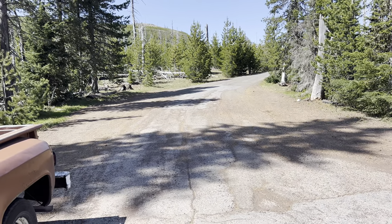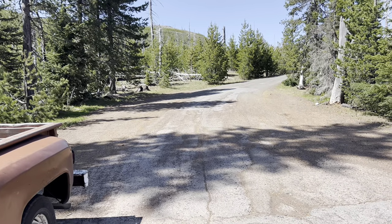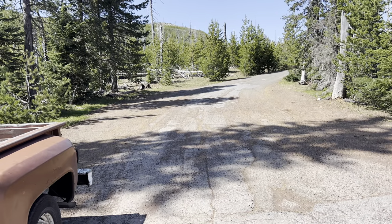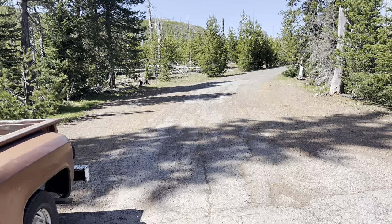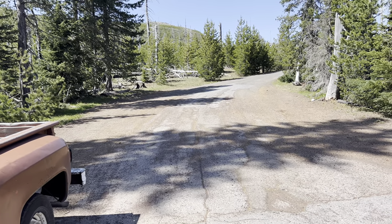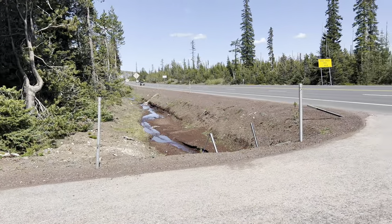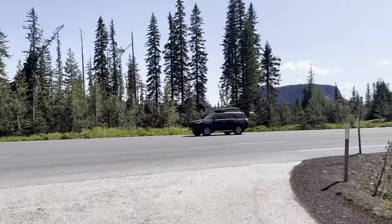We headed back out to Highway 22 and headed up to the Hoodoo ski bowl area, where the Pacific Crest Trail crosses the highway. Probably not too many hikers will make the full trek from California to Canada — they start early in the year in California and try to make it all the way through. With as much snowfall as there was this year, I really doubt many will complete the trek. The summit here is 4,800 feet, and across the way is the Hoodoo ski bowl, but you can't really see it from here.